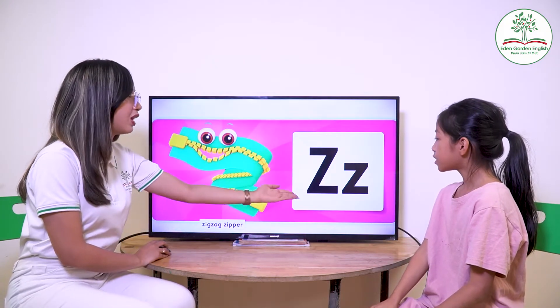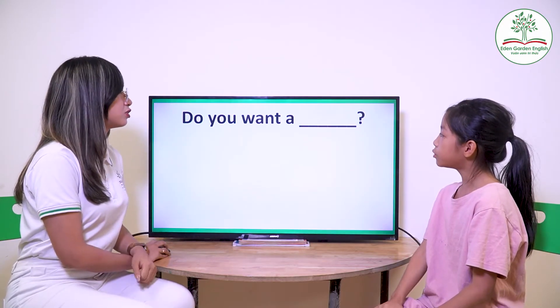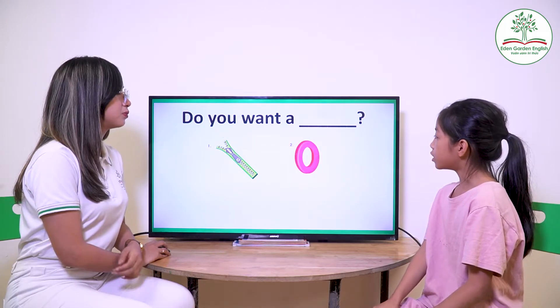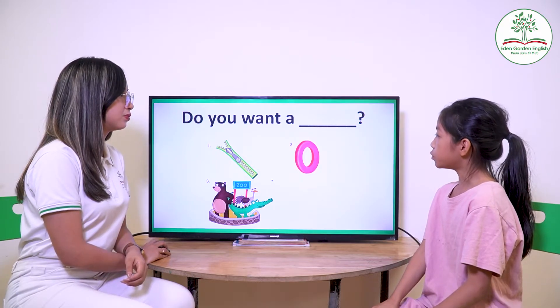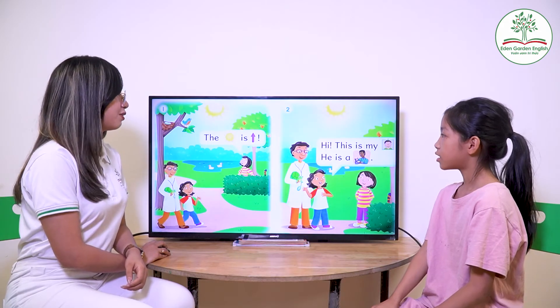Now the last one. What letter is it? Z. Zigzag zipper. Very good. Do you want a zipper? Do you want a zero? Do you want a zoo? Do you want a zebra? Very good.